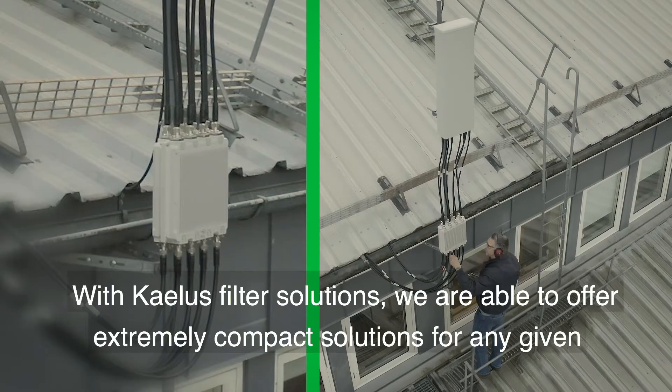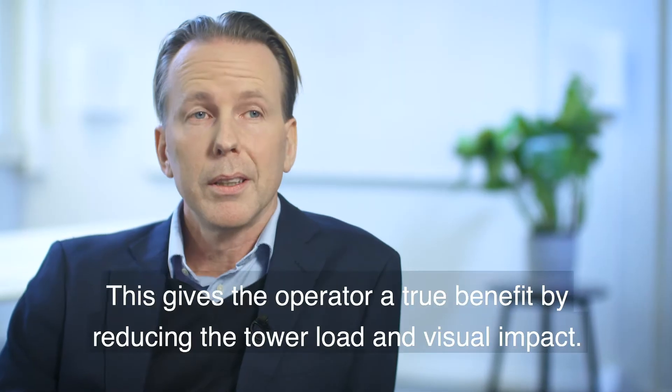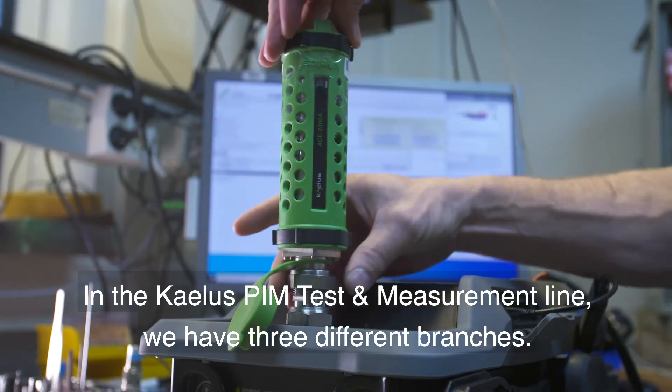With Kaelus filter solutions we are able to offer extremely compact solutions for any given scenario or specification. This gives the operator a true benefit by reducing the tower load and the visual impact.